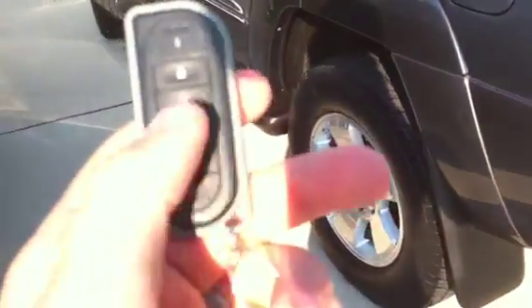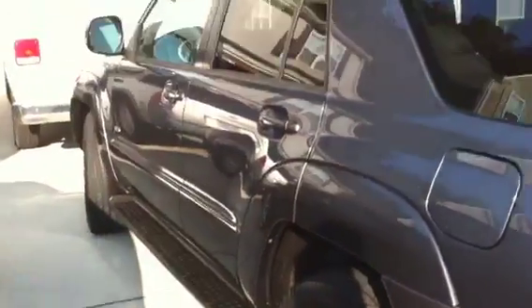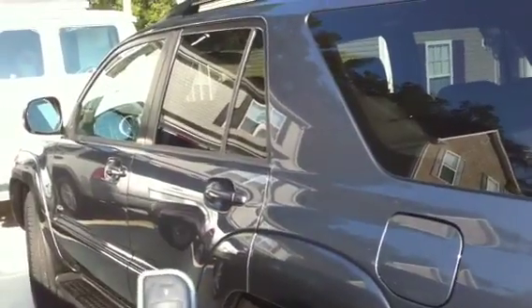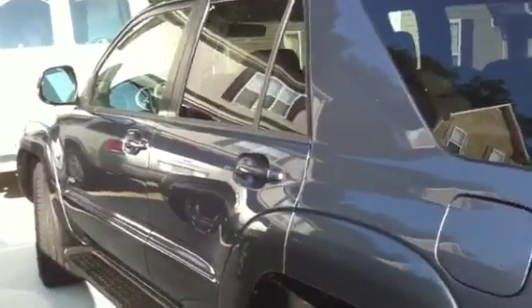Oh yeah — hear that? Starting up with the key fob — that's pretty cool. And I can do the same thing to turn it off. So that's it.